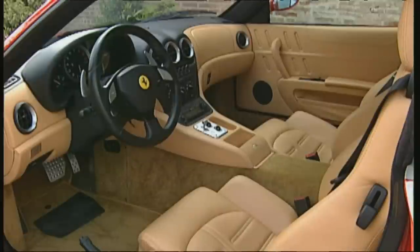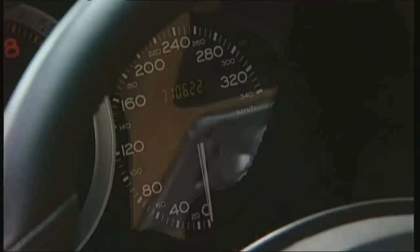Pure pleasure: the premium interior is joined by the optimal Formula One gearbox with paddles on the steering wheel, familiar from the 360 Modena.